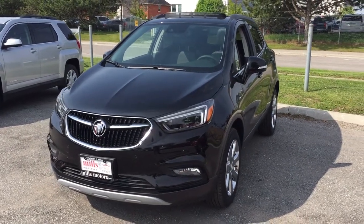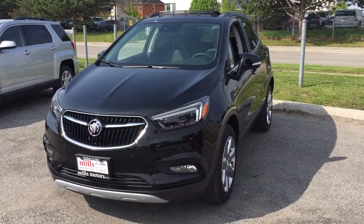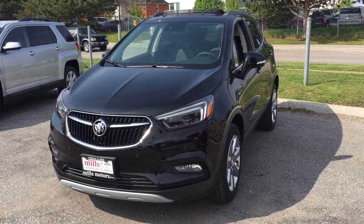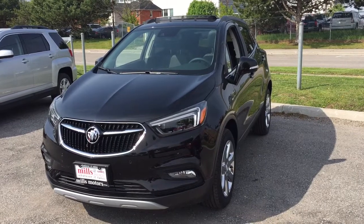It's a beautiful day at Mills Motors, 240 Bond Street East in Oshawa. This is the 2017 Buick Encore Premium all-wheel drive in the ebony twilight metallic. It has a 1.4-liter four-cylinder turbocharged engine and a six-speed automatic transmission.